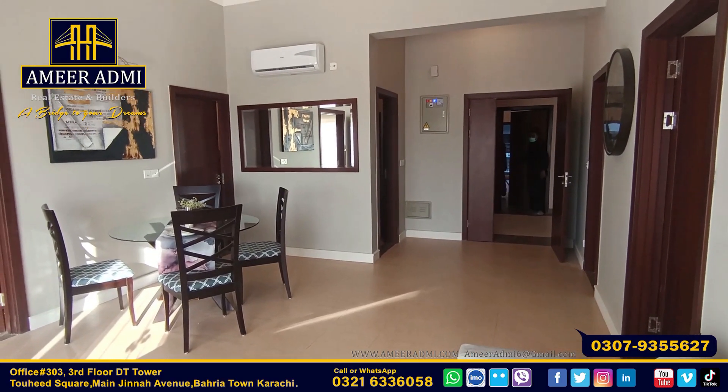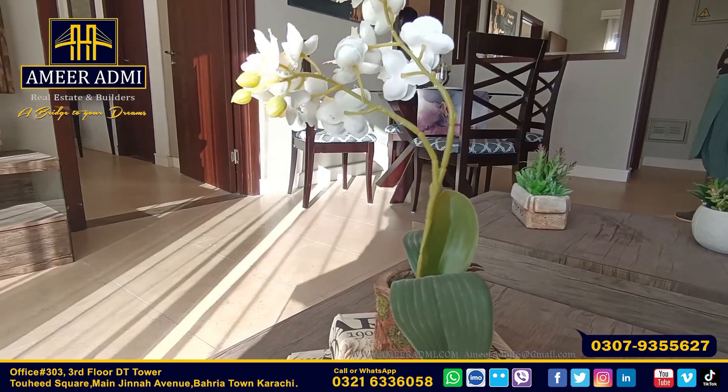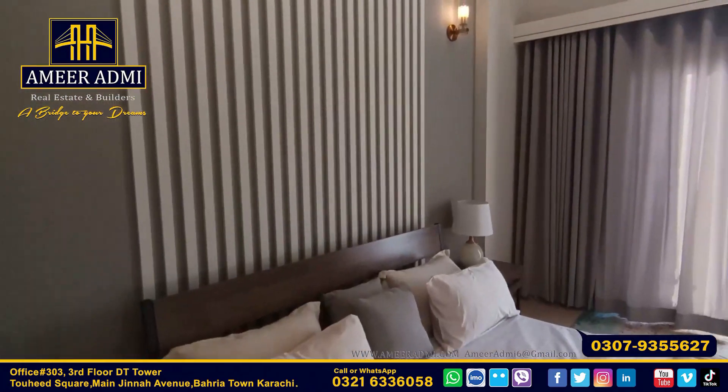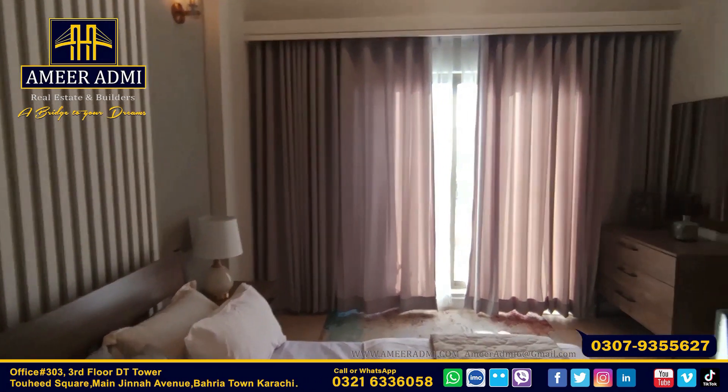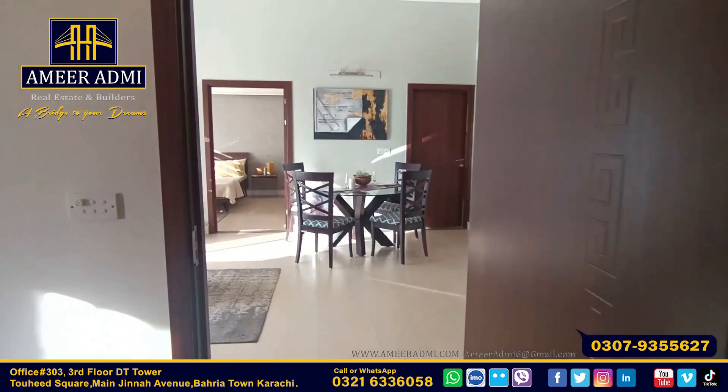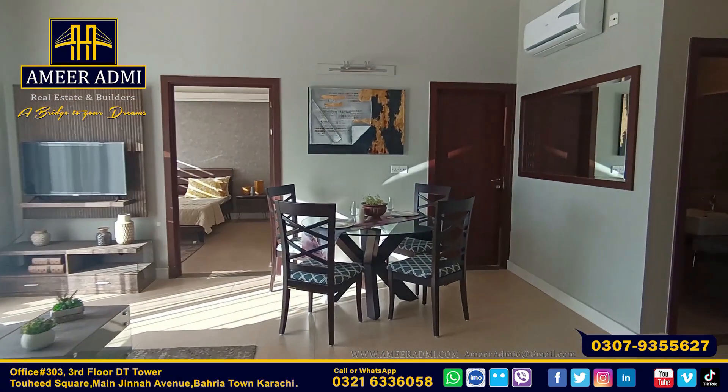The total price is 84 lakhs. It is now launched with limited units. The down payment is 15 lakhs, with easy monthly payments of 1,77,000. On possession, you will have to pay 50 lakhs. The shops are 3.85 and 4.35 square footage.